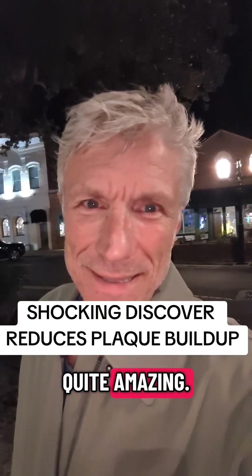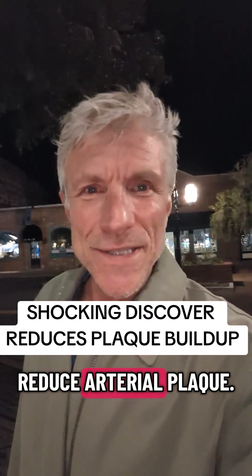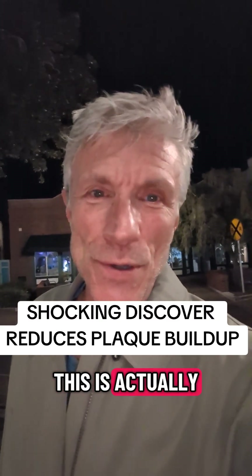This is actually quite amazing — something that is clinically shown to reduce arterial plaque, something that has never been shown before, and this is not a big pharma solution. This is actually all natural.